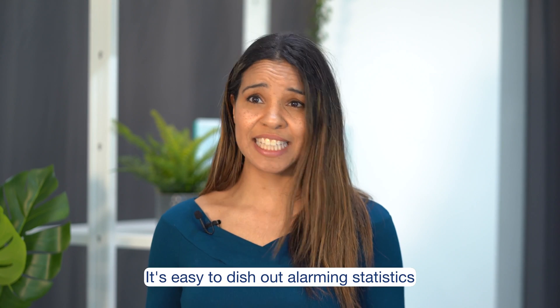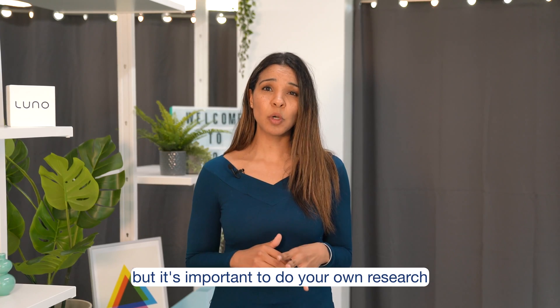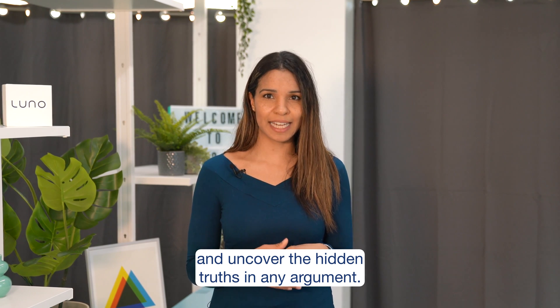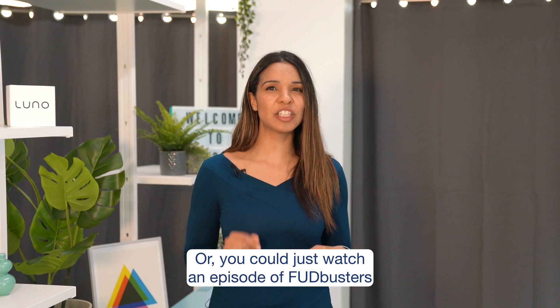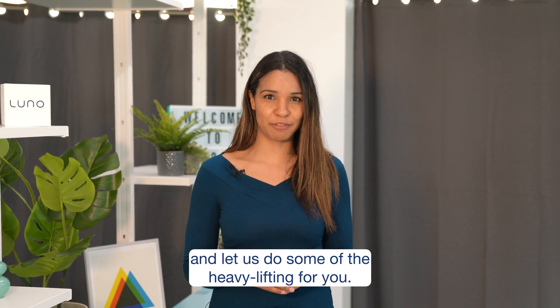Greed, for lack of a better word. It's easy to dish out alarming statistics to further an agenda, but it's important to do your own research and uncover the hidden truths in any argument. Or you could just watch an episode of Fuddbusters and let us do some of the heavy lifting for you.